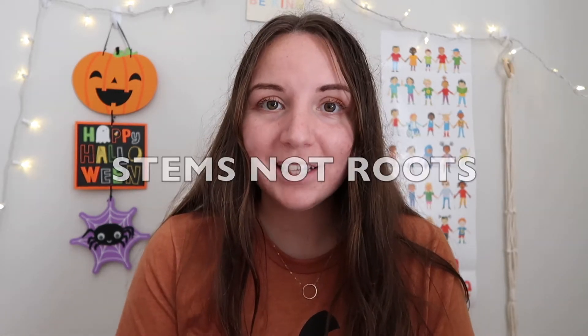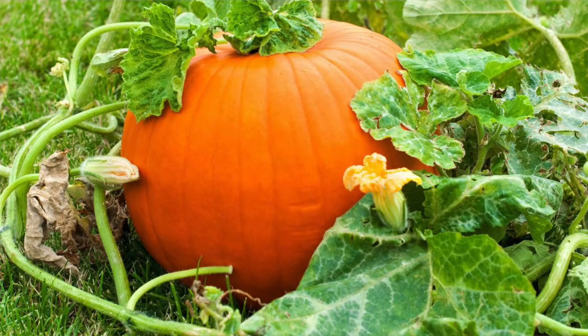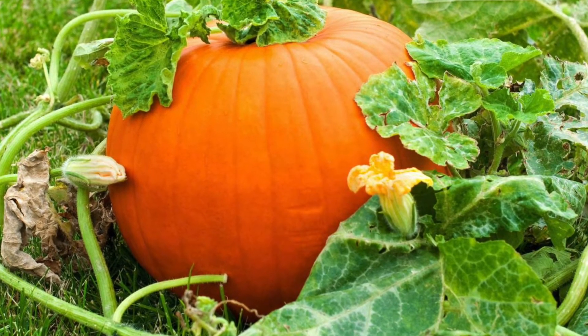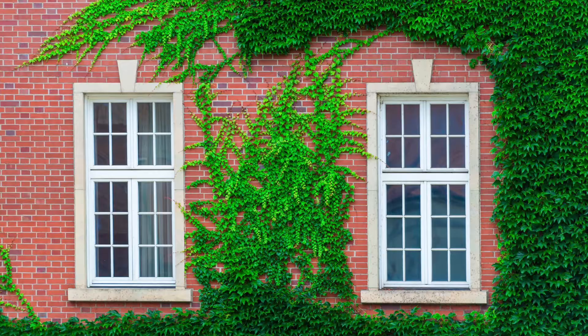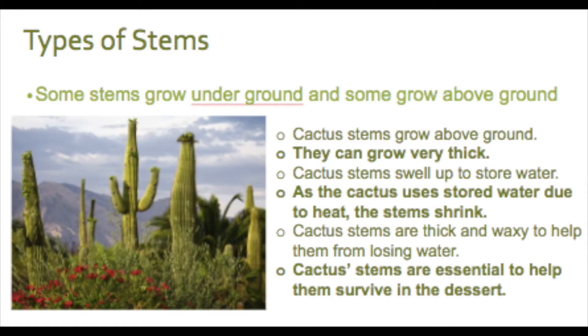When we think about different kinds of stems, some of them are thin and grow along the ground, such as pumpkins. But there are also vines, which grow parts that wrap around objects to support the plant. I always think that vines look really pretty on buildings. Some stems grow underground and some grow above ground. A cactus is an example of a plant whose stem grows above ground.